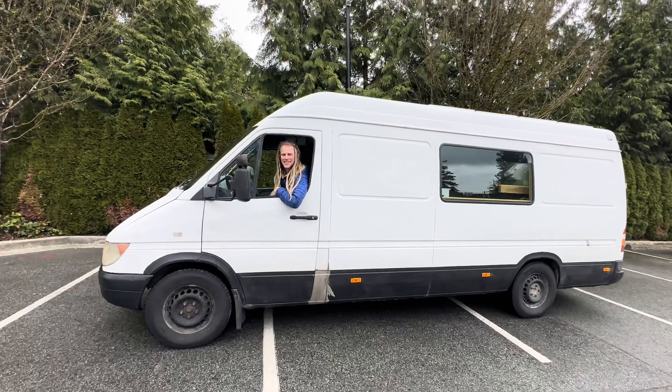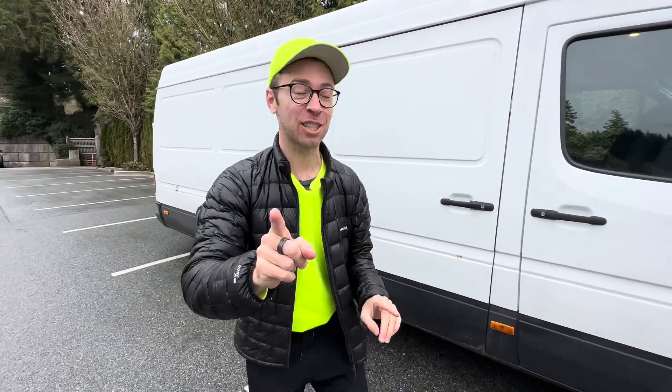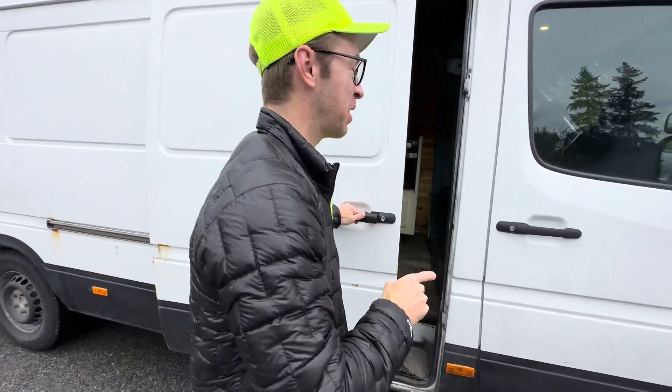This is a huge white sprinter van, and that is my friend Shaggy. Shaggy here, and this is my van. Welcome — this is my friend Shaggy's van. He lives inside of it for over a thousand days. Look at the few things we're going to show you on this video.